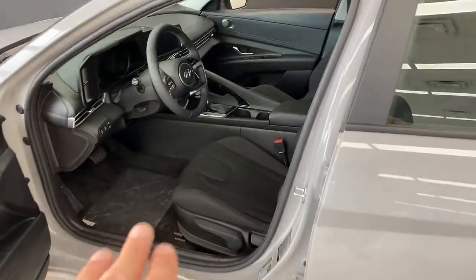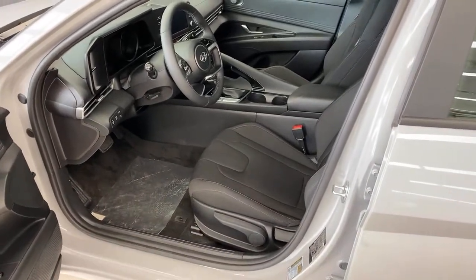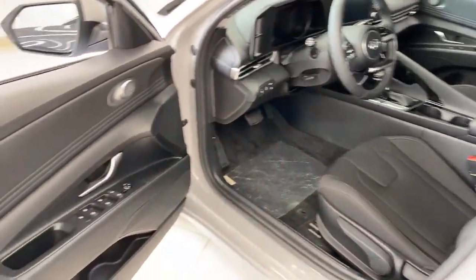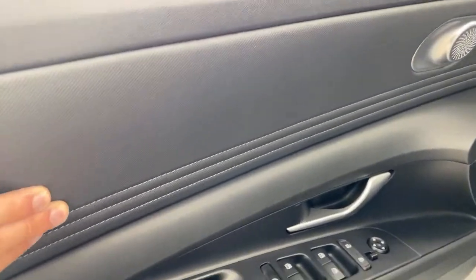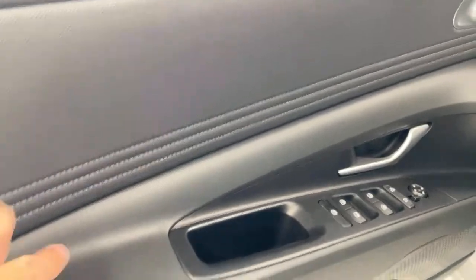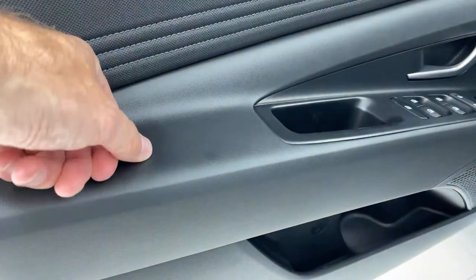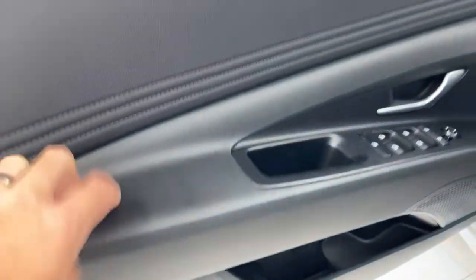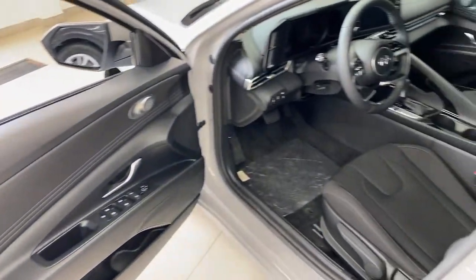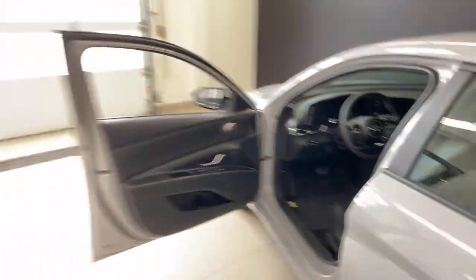Inside, being the Preferred model (the lower trim level), you do have cloth seats. I happen to like cloth seats — the seat warmers work better on them. You've got nice details in the trim here — a leatherette, rubbery kind of feel and look, with nice stitching. It is soft touch here, not leather feeling, but soft touch. This area has a similar soft-touch finish as well.